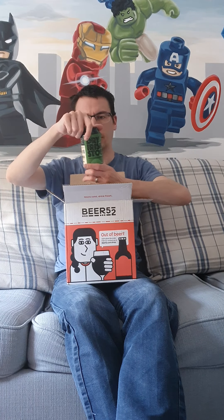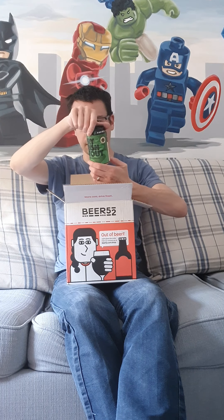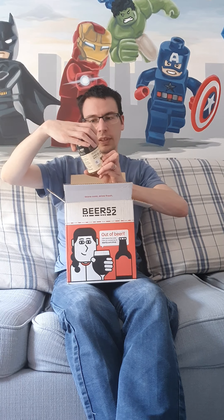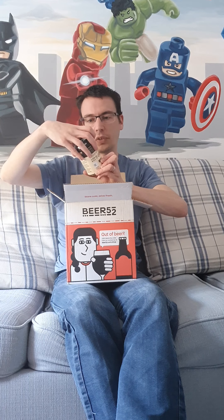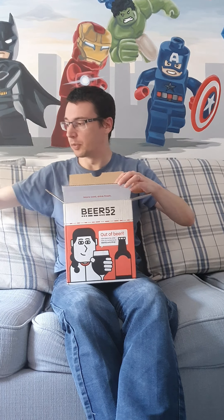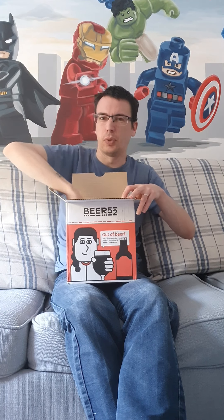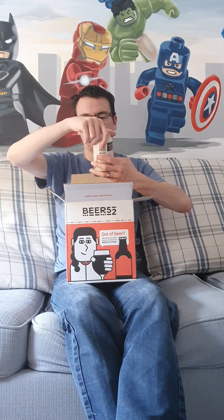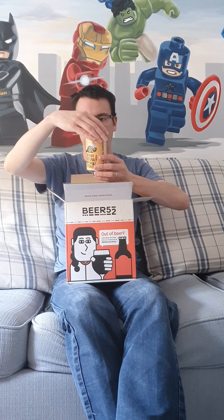Fourth out is a Dry Irish Stout from Garden Brewery and Dogma Brewery, coming in at 4.5%. Dark and roasted, smooth and dry — happy to be drinking that one. So that's four, we're at the halfway point.